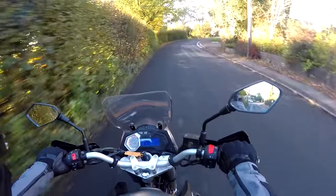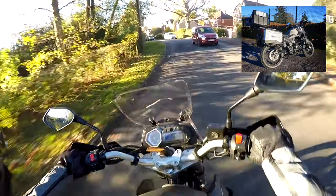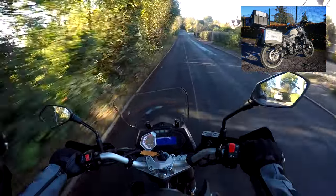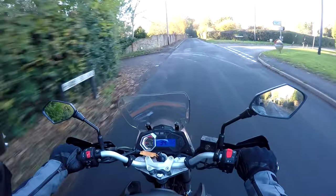I think it looks absolutely cracking. There's no doubt that the guys that designed it have looked at the BMW GS and thought they'd have a go at copying one of those. So it's got a lot of GS-esque look about it. But as I'm a GS fan, that works for me. I think it looks a pretty little bike.